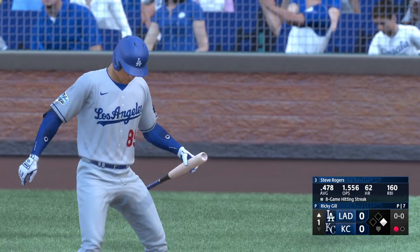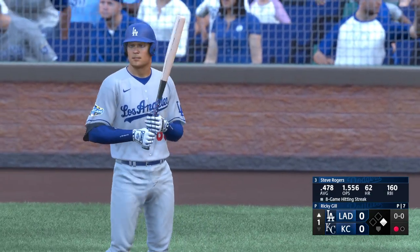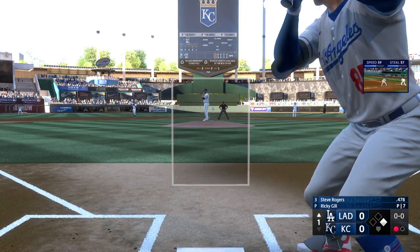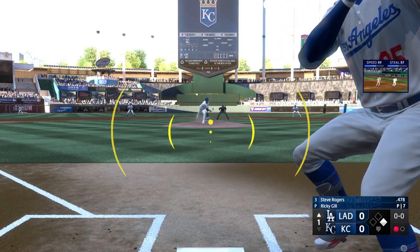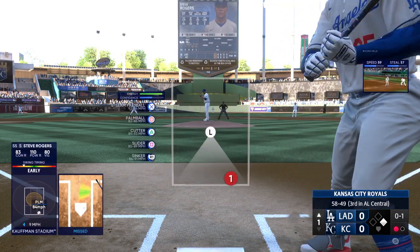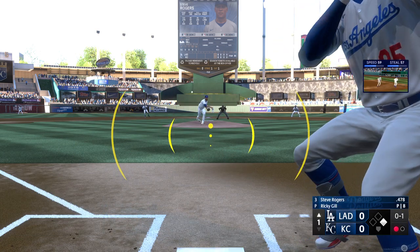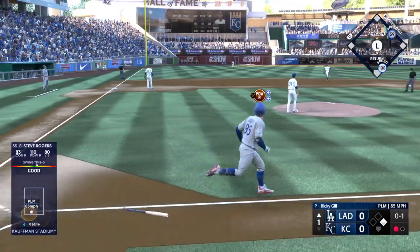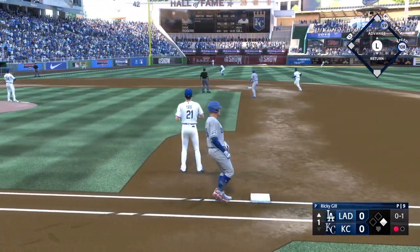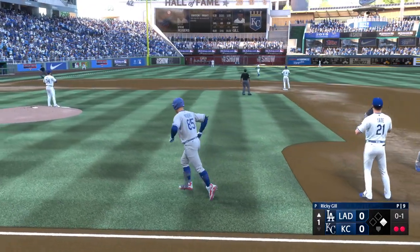Steve Rogers steps to the plate for the Dodgers. We talk about guys with good speed and he definitely has it, but pushing the offense aside for just a second, it's the defensive side that the speed factors in the most. He leads off, and it's in the air to left field — Sanders drifts towards it and puts the squeeze on it. That's out number two.